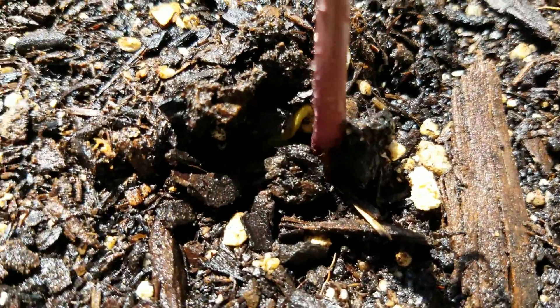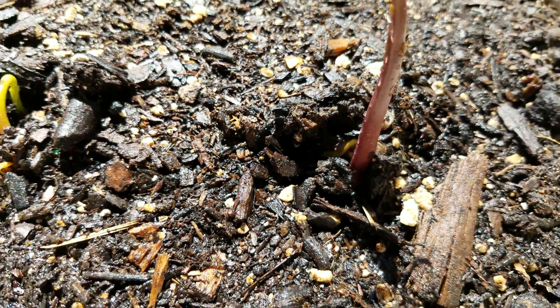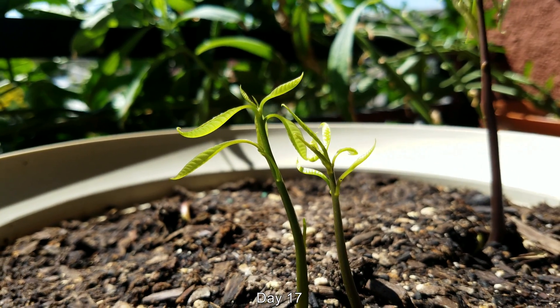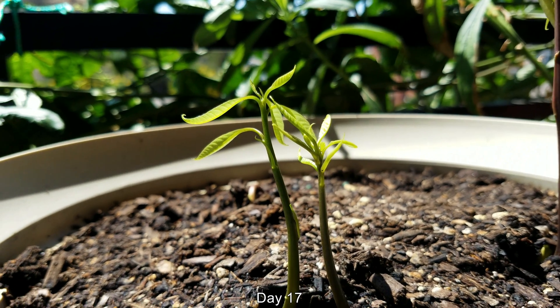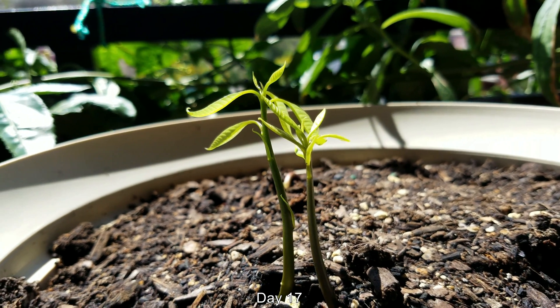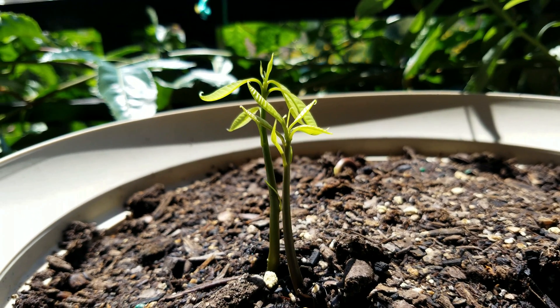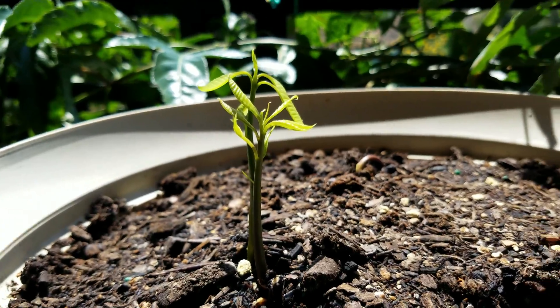I'm not an expert on any of this — perhaps there are many of you out there that are mango seed experts and mango cultivar experts who can tell me more. It's day 17, two days later, and as you can see this looks very robust and has two beautiful green shiny stalks.